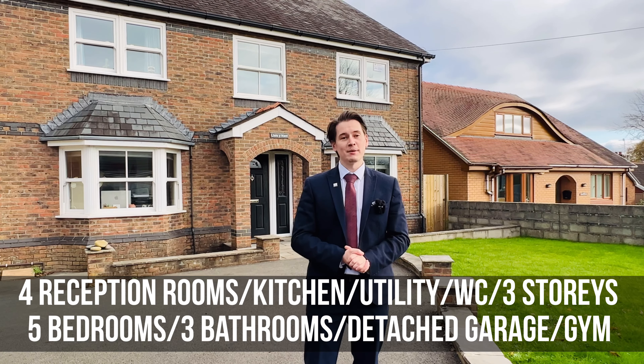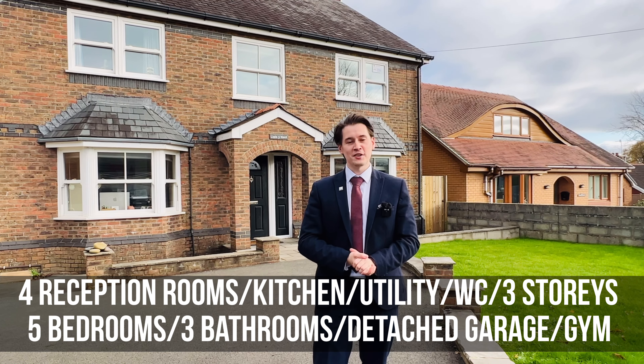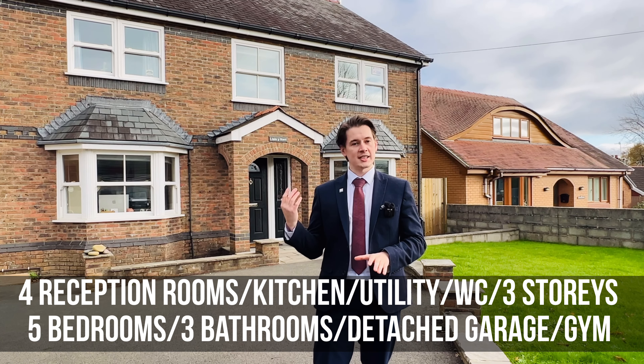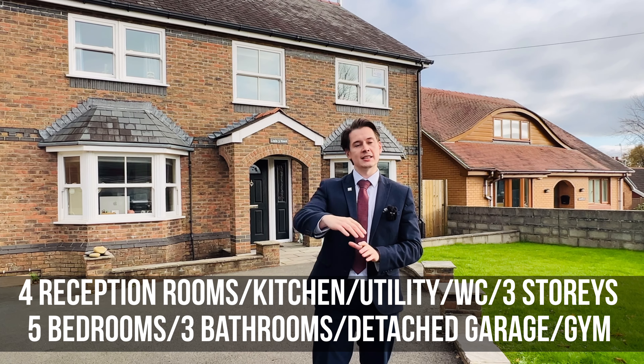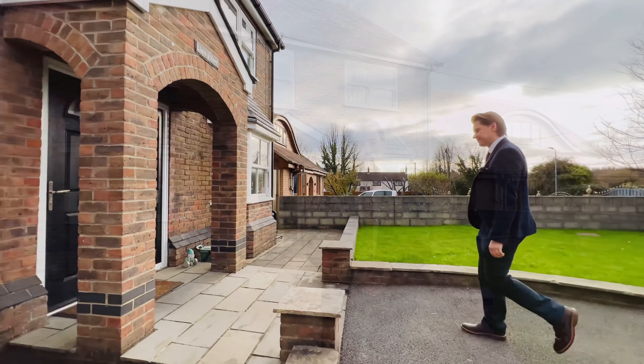Hello everyone, welcome to my new property in Lloin Hendi, amply named Llaisenant as you can see above the doorway. It is a fantastic five bed, three reception room, three bathroom property with a gorgeous extension off the back end, with the kitchen leading to a diner section and an amazing backdrop fit for a hot tub as well. But enough about that, we'll get inside and take a look around.